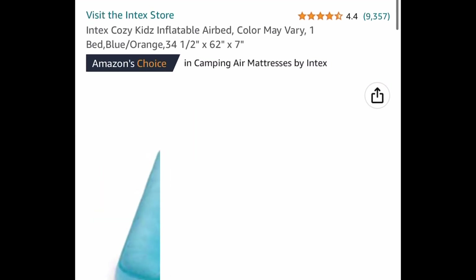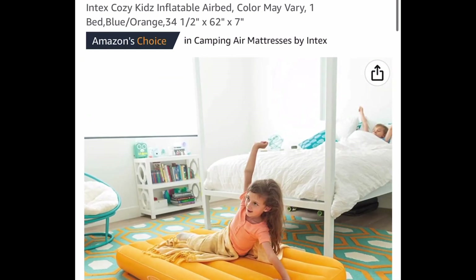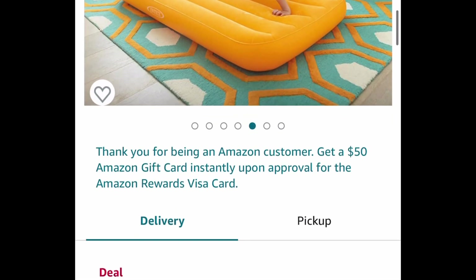Now here we have this cozy kids inflatable airbed. These are perfect when you have sleepovers and this has great reviews. It's price dropped down to $12.44.